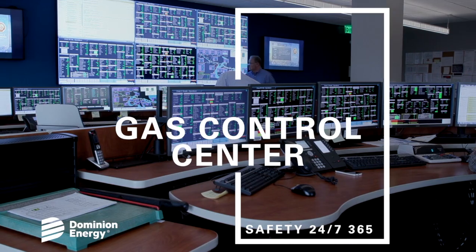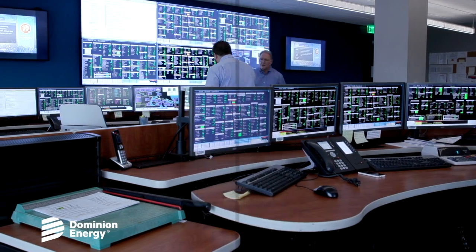We control the pipelines across six states. We set set points and run compression stations from here — 54 compressor stations total, and we can operate 38 of them from here.